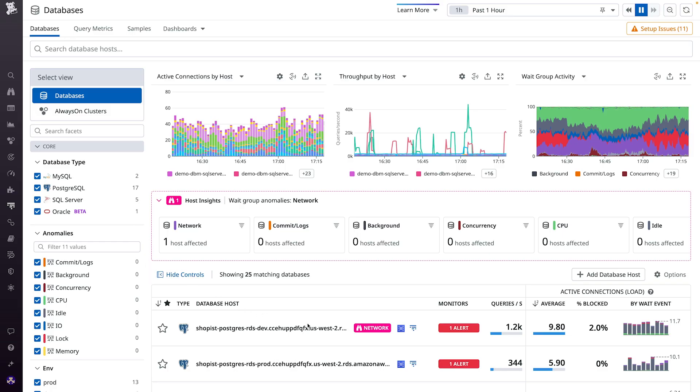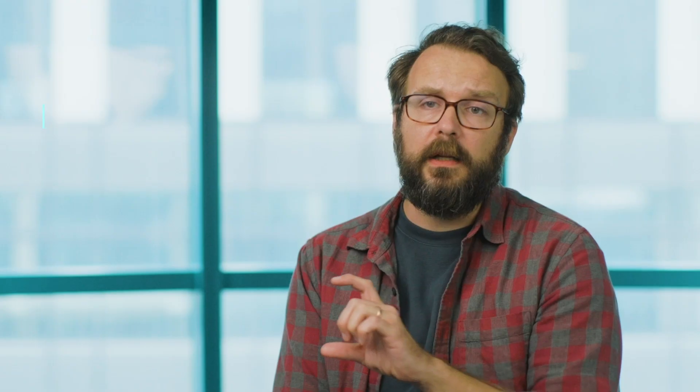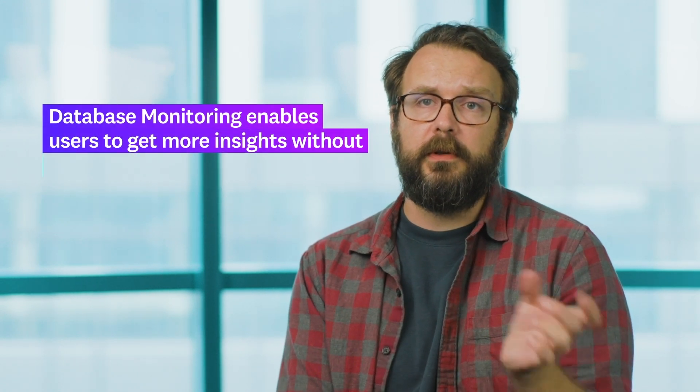So we chose to use this database monitoring product in addition to the other Datadog tools we were using. From my perspective as an infrastructure engineer, it allows me to offer more insights to our users with less access directly to the databases and with less expertise required, since Query Plans Explains is turned on by default.